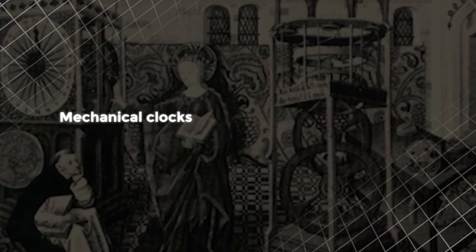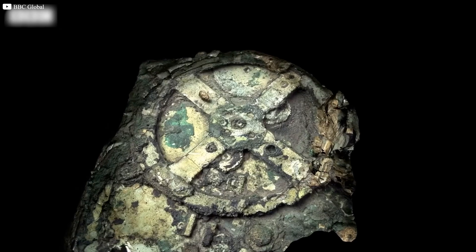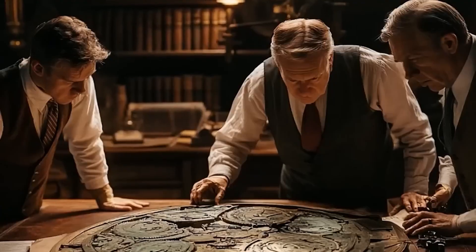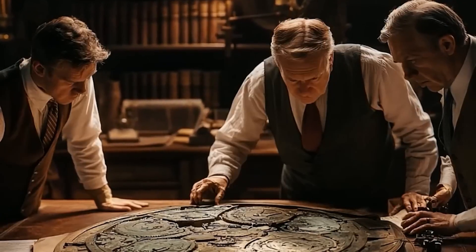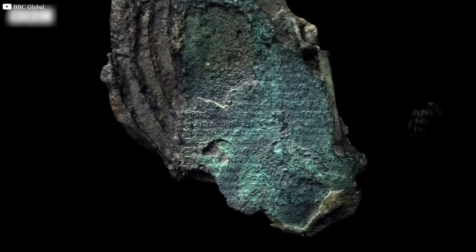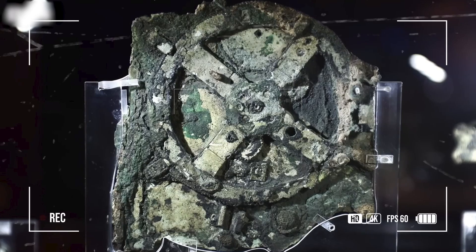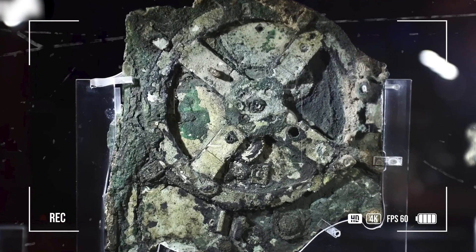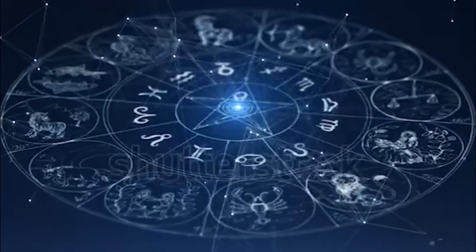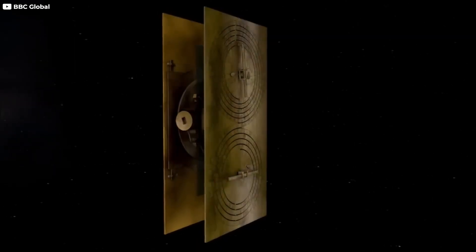Mechanical clocks wouldn't be invented until the Renaissance, nearly 1,400 years later. What was this doing on a ship that sank in 60 BCE? The mystery attracted the attention of historians John Sforinos and Adolf Wilhelm, who were brought in to study the curious inscriptions found across the bronze plates. Painstakingly, they deciphered the faded Greek letters, revealing clues hidden for centuries — references to zodiac constellations, ancient months, and detailed operational instructions.